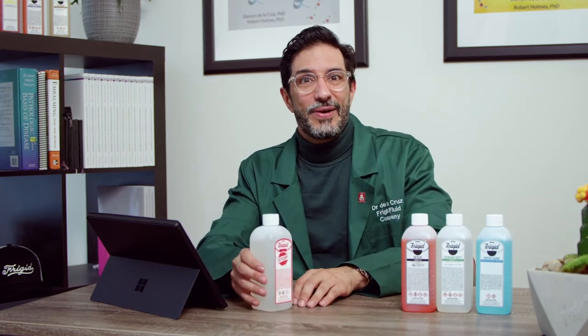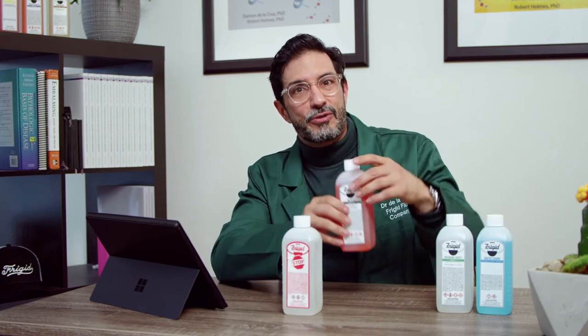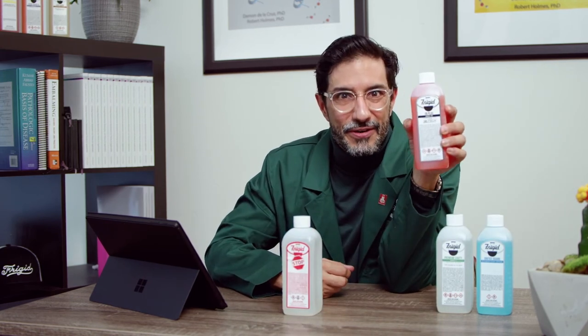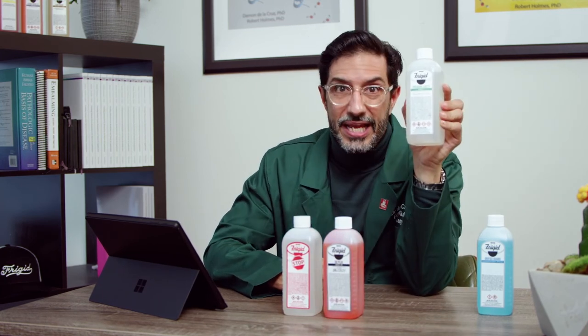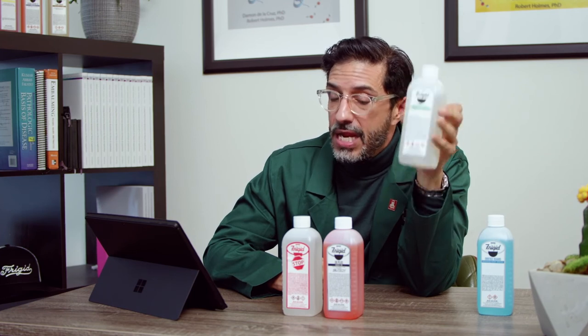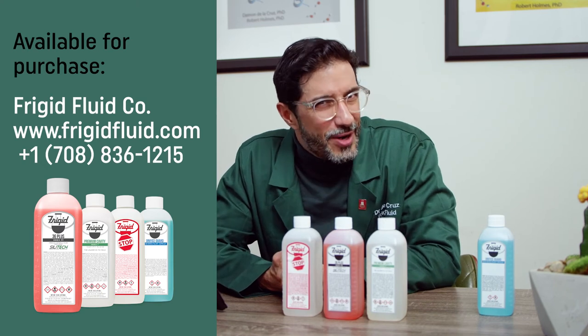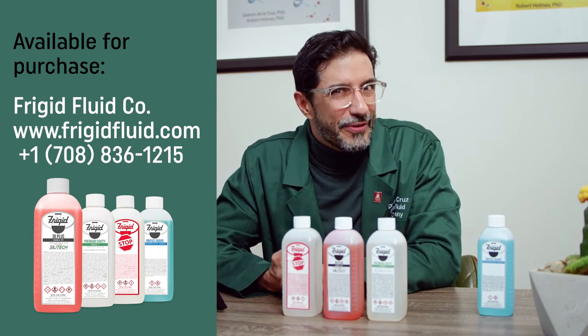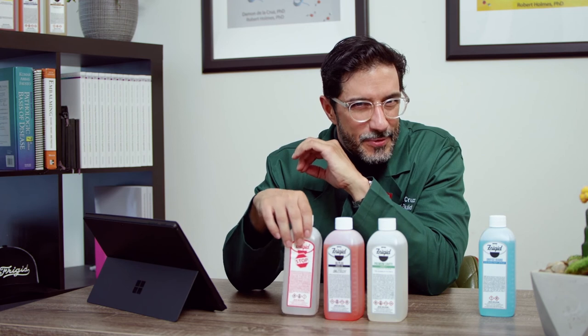STOMP can be purchased as a standalone chemical. But it was so effective, we started adding it to our most popular arterial fluid, 36 Plus, and our most popular cavity fluid, Premium Cavity. For 130 years, the Frigid Fluid Company has been working with embalmers to build embalming fluids that help create the best memory picture for the families you serve. So the bottom line — if you want to prevent the source of tissue gas, you can protect your case with STOMP.